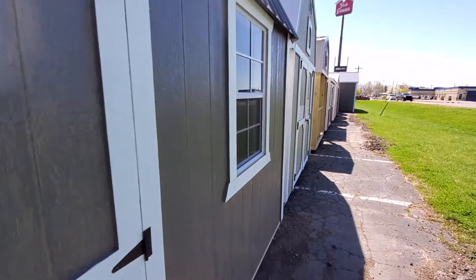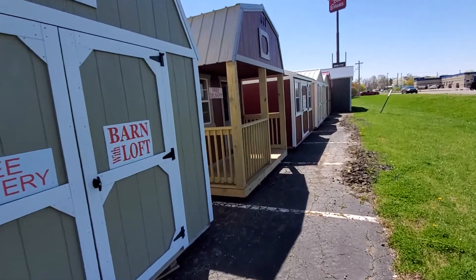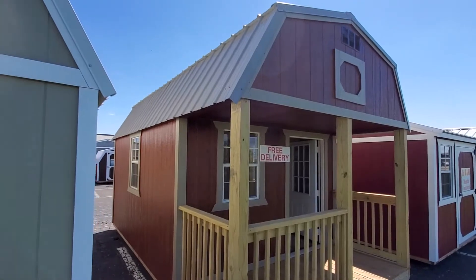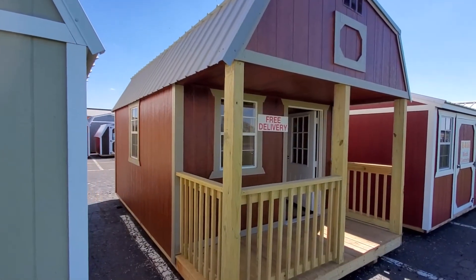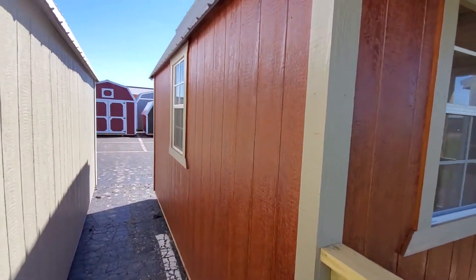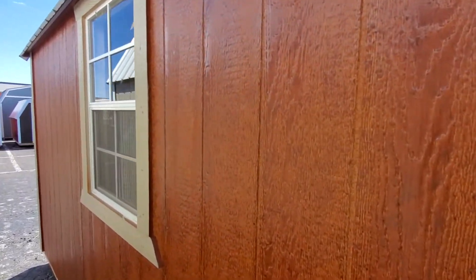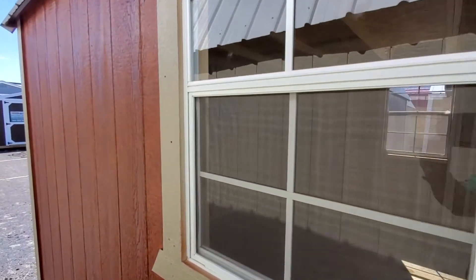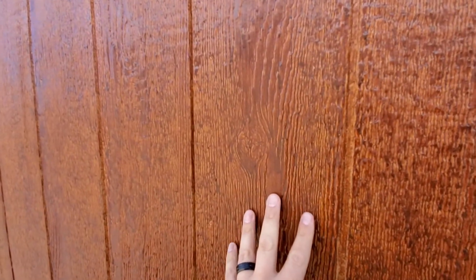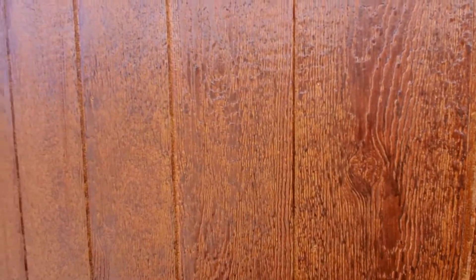The third unit is this 10 by 18 lofted barn cabin. It has a taupe metal roof, taupe trim, and a beautiful red mahogany polyurethane. The color is beautiful — when the sun hits it you get that nice light tone, and when it's in the shade it draws out the darker tones within the unit.